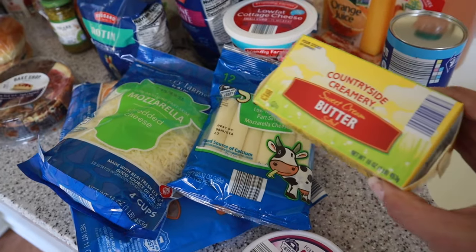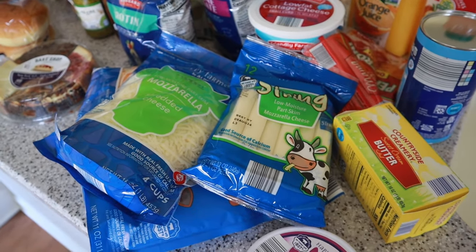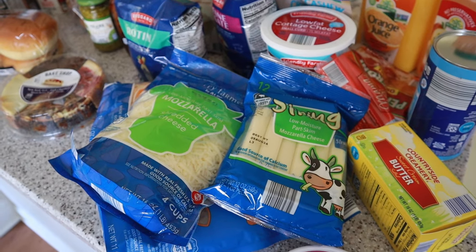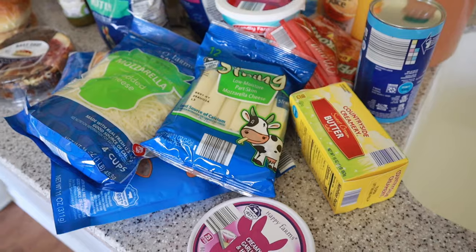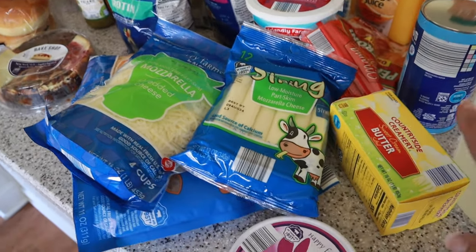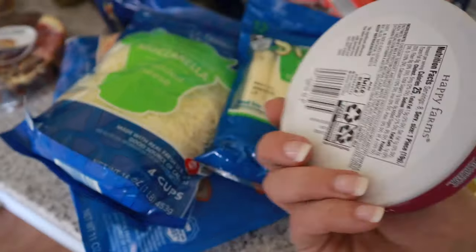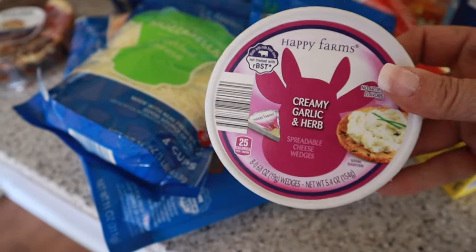Moving on to dairy. I picked up some butter because we needed some and I plan on prepping chocolate chip cookie dough ahead — I freeze the dough so I can pull out a few and pop them in the oven for fresh cookies anytime. I also got these little creamy garlic and herb wedges — only about 25 calories, they're such a quick snack. Wayne and Tyler love mozzarella string cheese so I picked that up. They didn't have the organic today so I didn't get that.